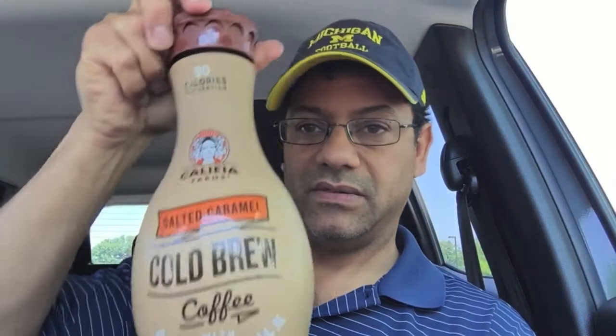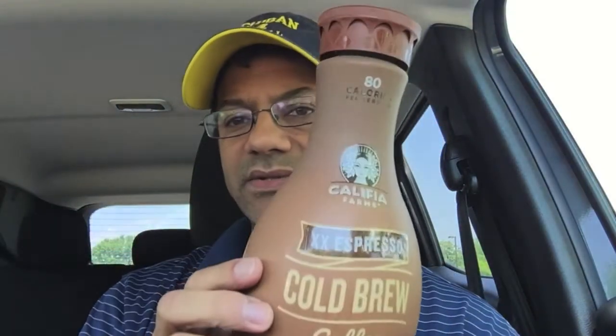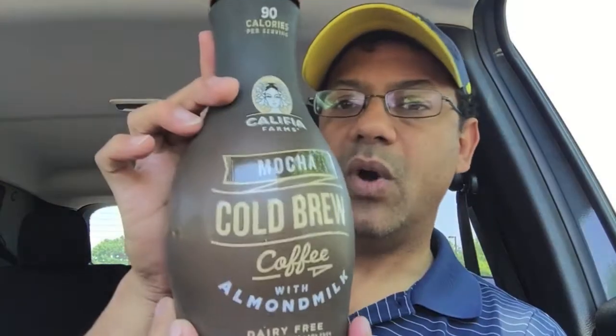Here are some other flavors: salted caramel coffee, 2x double espresso, and last but not least, mocha. It says 100% vegan, no saturated fats, lactose-free, soy-free.